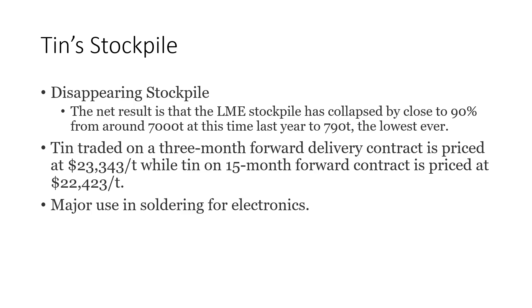The tin stockpile, looking at it from today, we've got a disappearing stockpile. The net result is that the LME stockpile has collapsed by close to 90% — from around 7,000 tons at this time last year, to 790 tons, the lowest ever. And whenever you have disappearing stockpiles or inventory, that's when you need to start looking at the metal in all seriousness, because that's when prices really start to move.